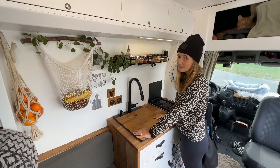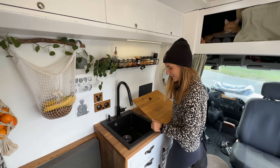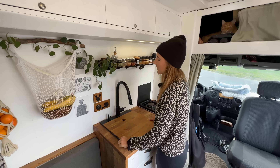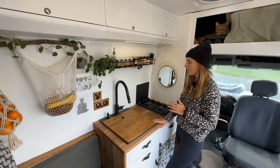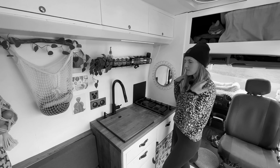We chose to have a really big sink. One reason is to hide our dishes — we can store a lot of dirty dishes in there, as you might see now. Also because we decided not to have a shower in the van, because we thought it would take a lot of space. We're still happy with it, and therefore we have a big sink where we can wash ourselves.